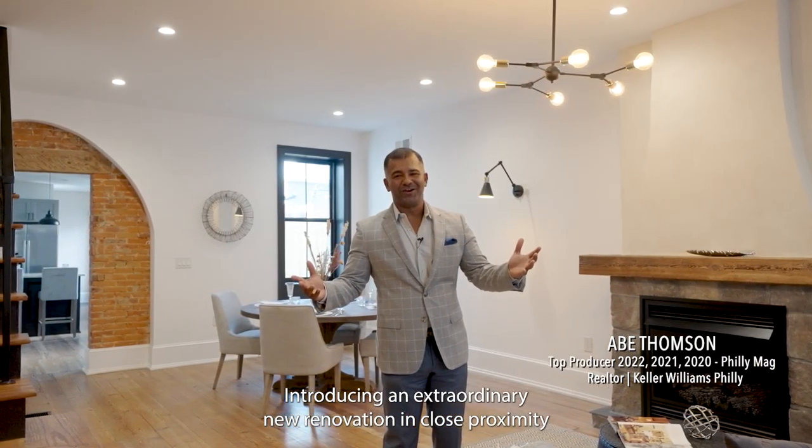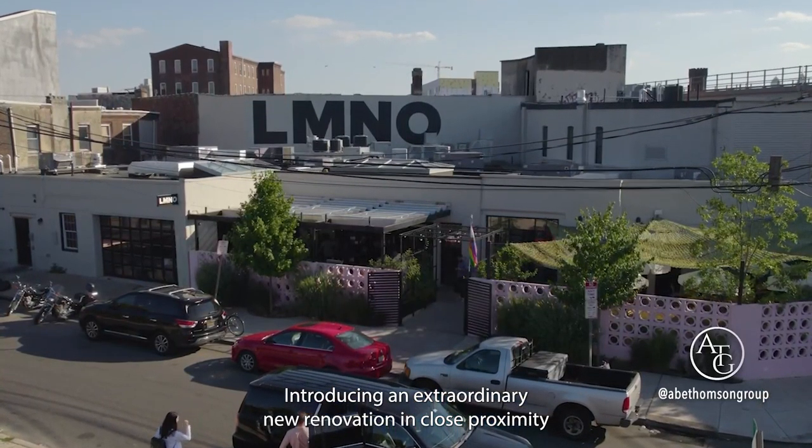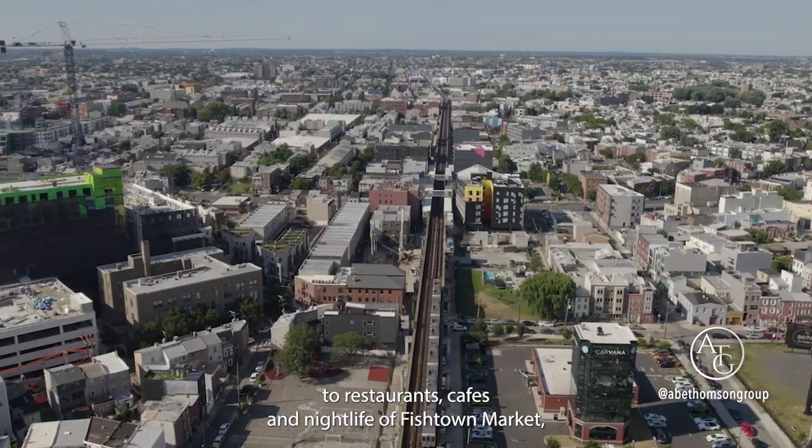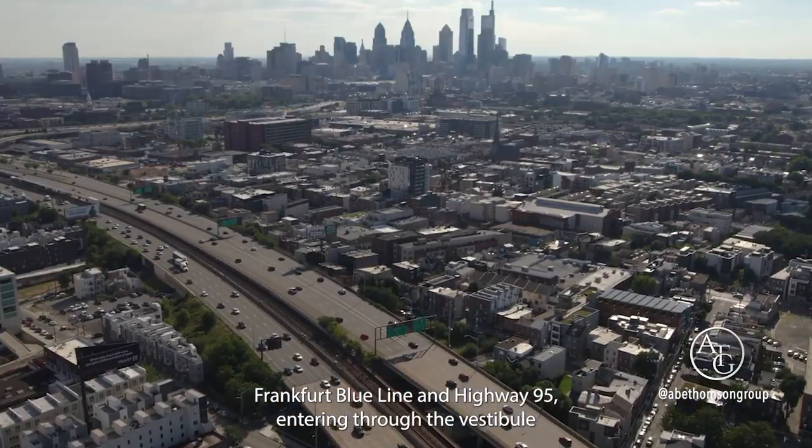Introducing an extraordinary new renovation in close proximity to restaurants, cafes, and nightlife of Fishtown, Market Frankfurt Blue Line, and Highway 95.